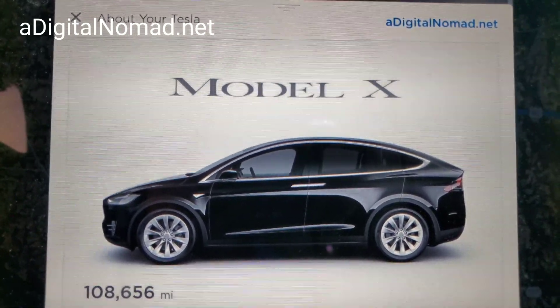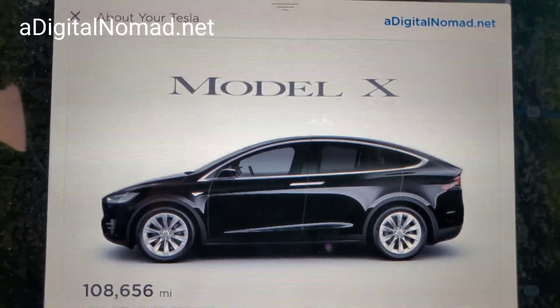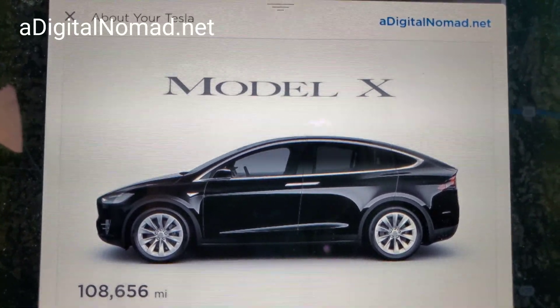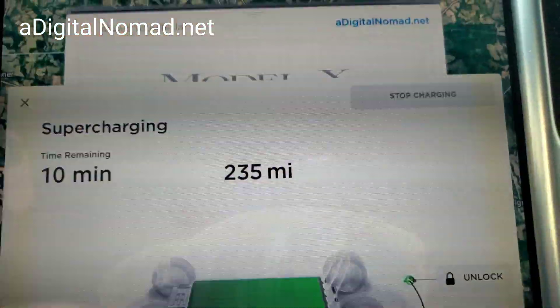All right, now let's talk range loss. You can see my car's got 109,000 miles on it. I'm just starting its towing career now at two and a half years and 109,000 miles on it. I've got the 90D, so it came with 259 miles of range from the factory, but let's see where we are right now.